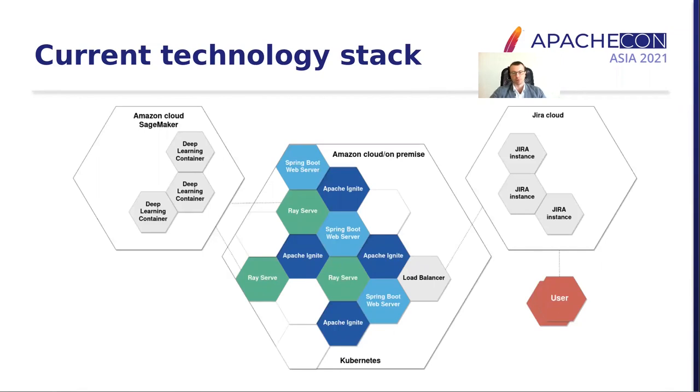Here's a very high-level overview of our current architecture. On the right, we have Jira users. Those users access Atlassian Jira Cloud, and those Jira instances in turn access our infrastructure, inside which we run a bunch of different components inside Kubernetes. There are pods that process machine learning tasks, there are middleware pods running Spring Boot web servers, there are data nodes in dark blue. Some of the machine learning tasks require GPUs, and in these cases we forward the request to Amazon SageMaker.